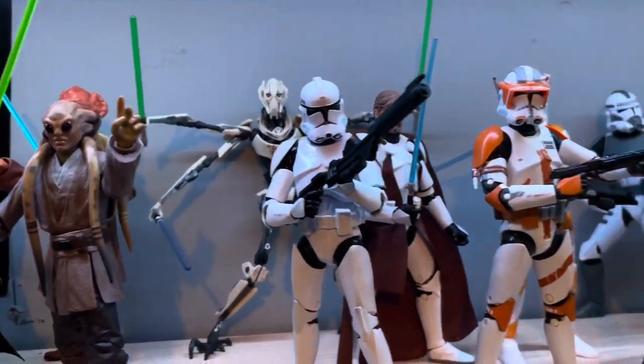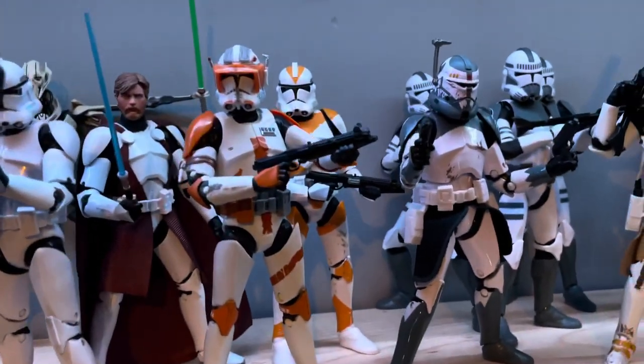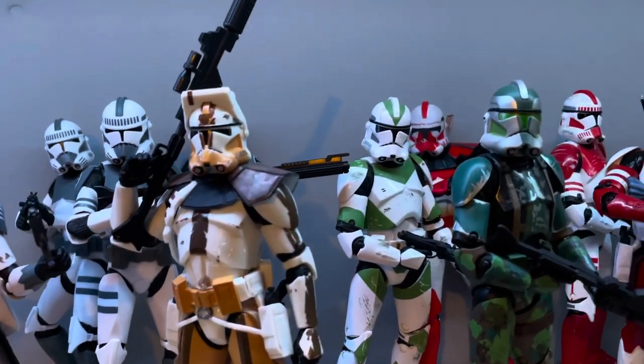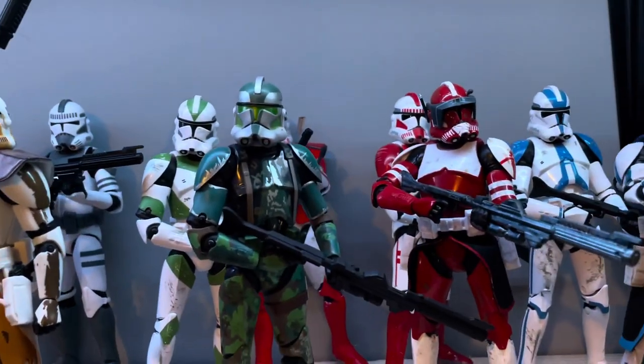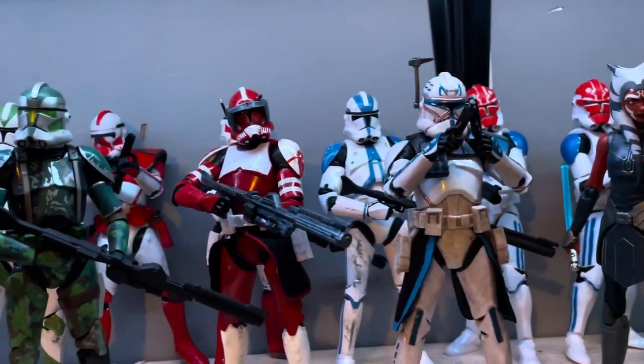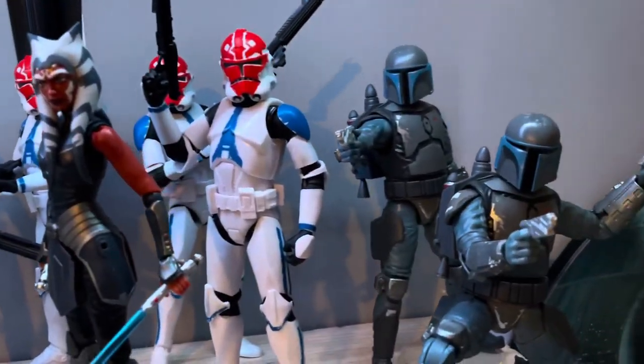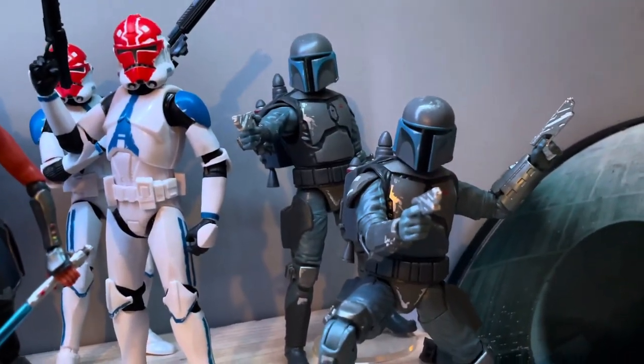Then you have General Grievous, and then all the newer Clones. I have a few of the Kamino Security Force there, Wolf, Bly — all the commanders. And then you get into Rex with Ahsoka and her Clone Troops, as well as the Loyalists.